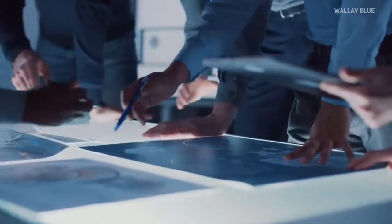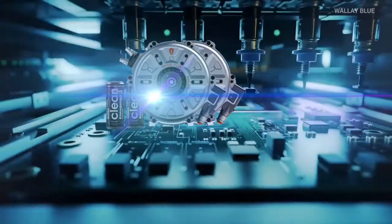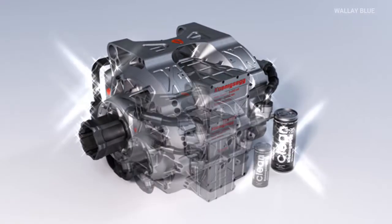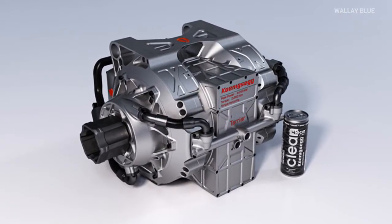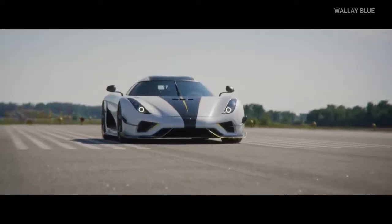But here's the really cool part. Koenigsegg didn't stop at just one Quark motor. They combined two of these electric motors with some fancy gear systems to create an even more powerful electric drive unit called the Terrier. This Terrier drive unit can be used in their pure electric cars and in their plug-in hybrid cars that still have a combustion engine.